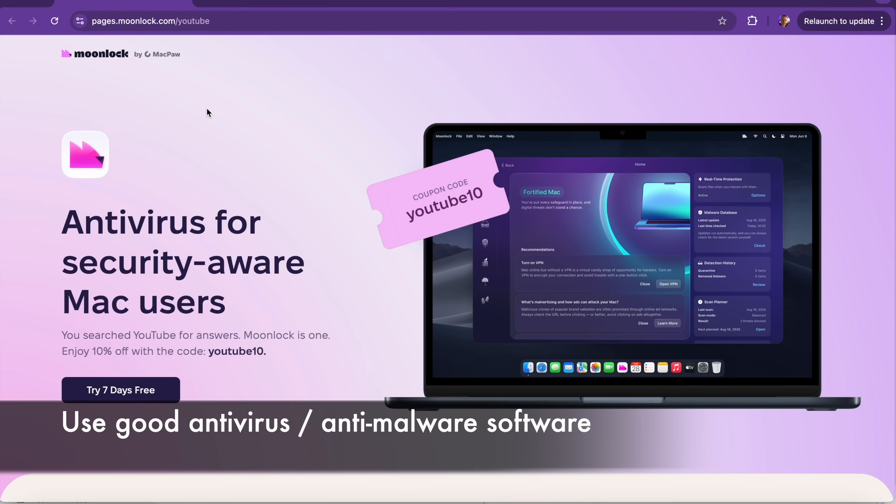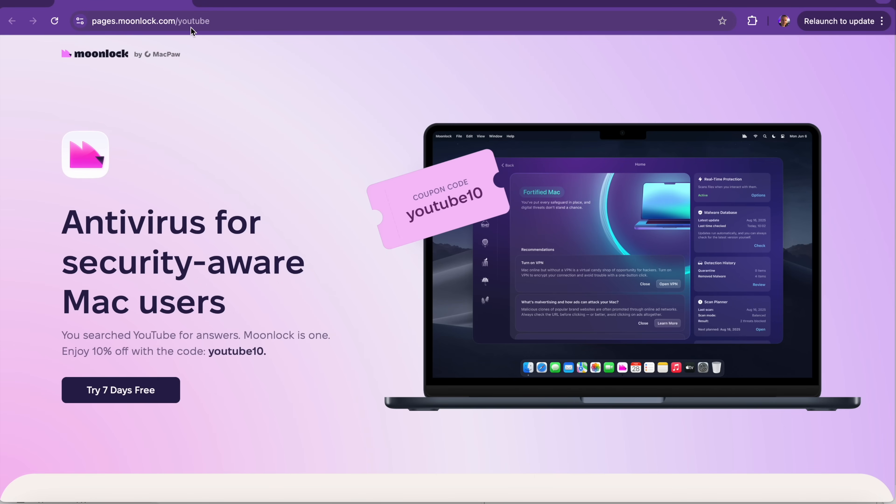The best thing is to get yourself some great software and make sure it's running consistently. You can pick up Moonlock down below — try it completely for free for seven days, with a discount using the code YouTube10. Let us know in the comments: are there any other tips or things you would do to identify if your Mac has been hacked?